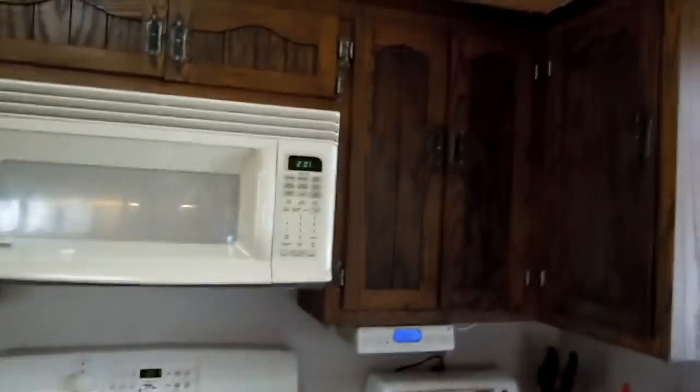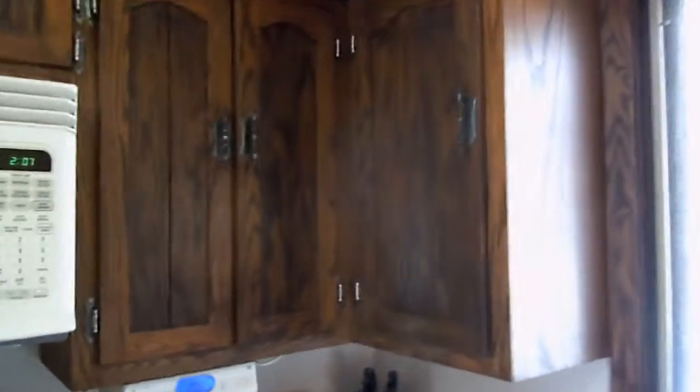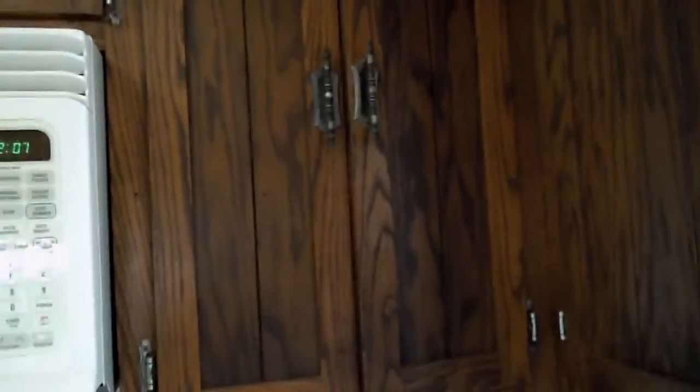That was about 10 years ago we replaced the appliances. You can see the cupboards are the old 70's style wood, really dark and grungy looking.